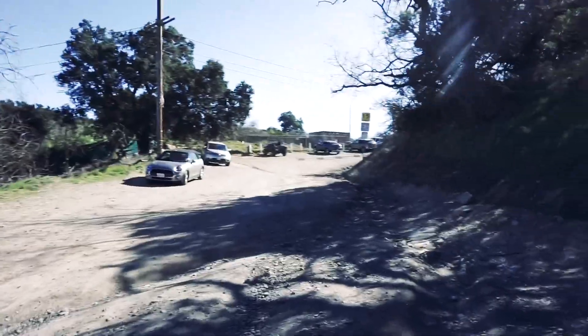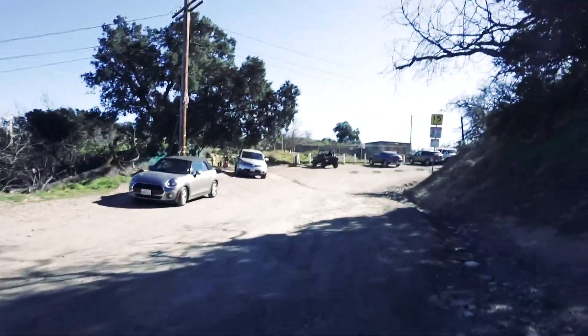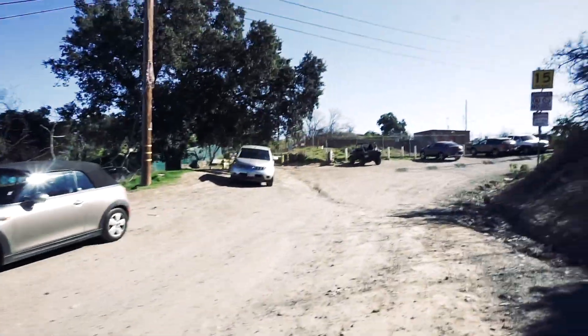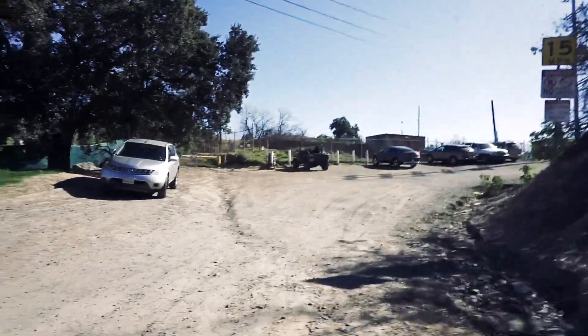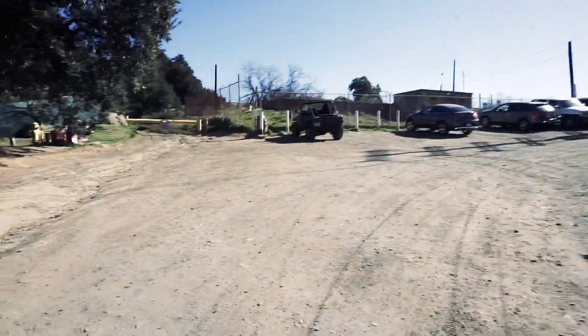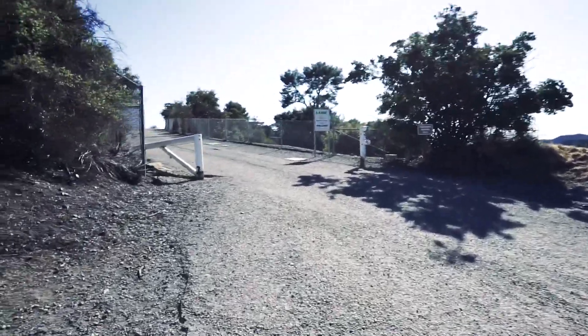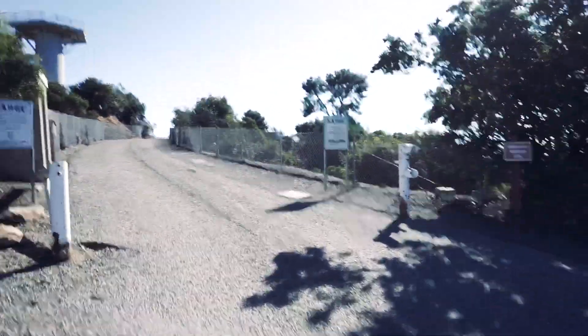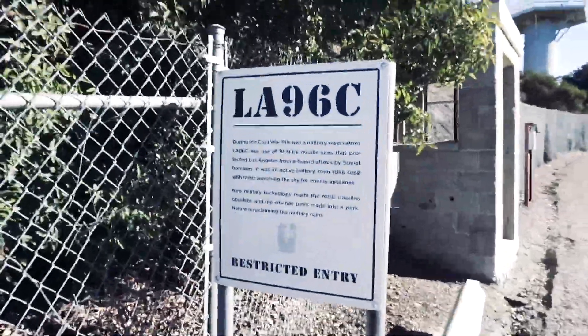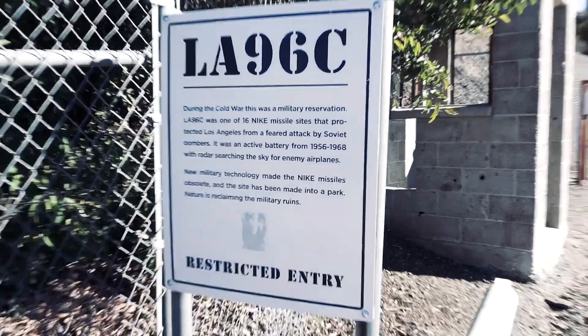I've now driven to the Nike Missile Control Site LA-96. The road is really rocky here, but if you want to get your hike in this is a good area to do it. The hike from the parking area took me about 20 to 30 minutes, so it's not too bad. I don't think I'm really dressed for hiking, but that's what I do.